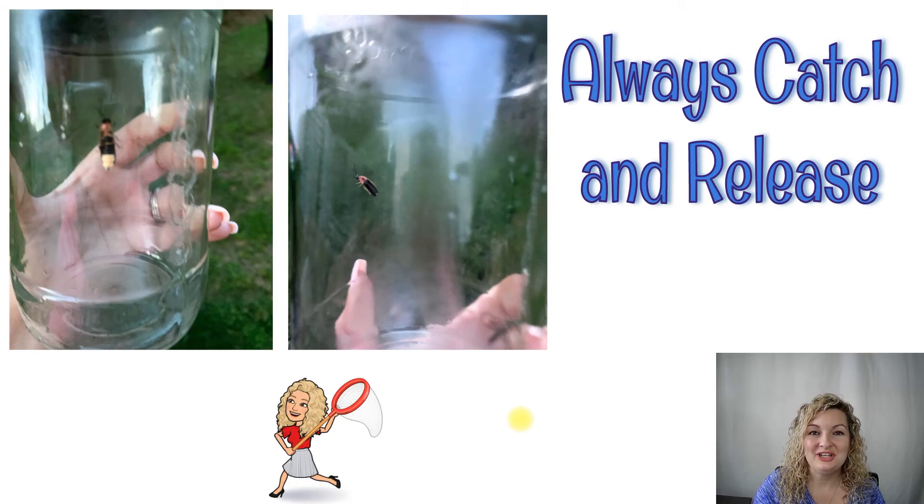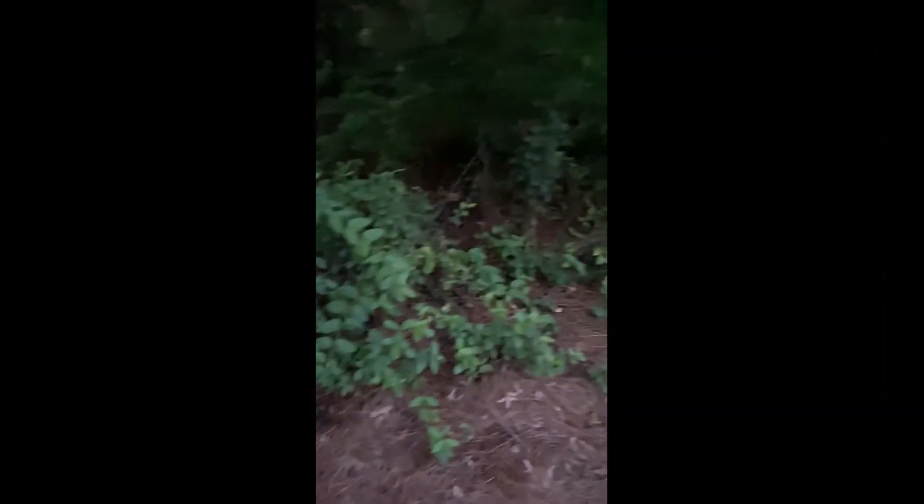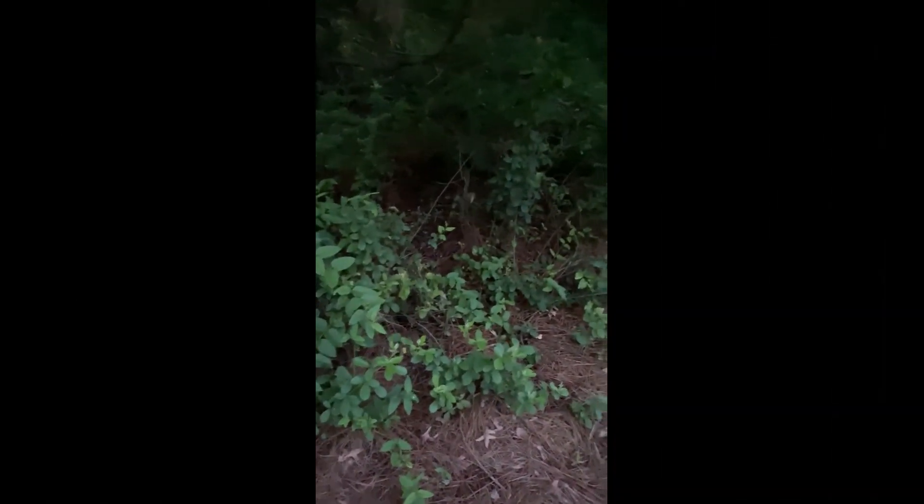I'm going to show you a video of what the firefly looked like when I caught it. So here's a wooded area in my backyard. As you can see, I'm just observing the fireflies in their natural habitat right now — they're bioluminescing all around me, and it's just a true sight to be seen.